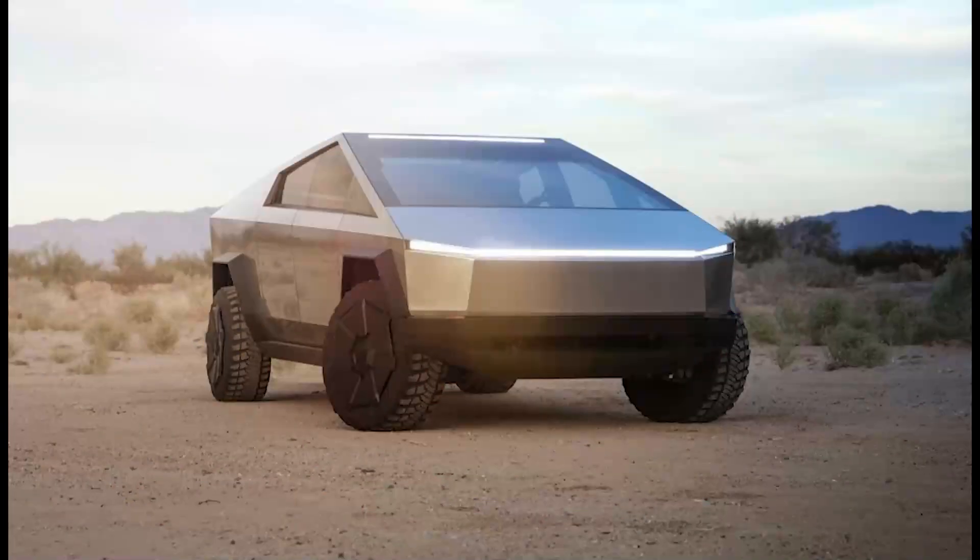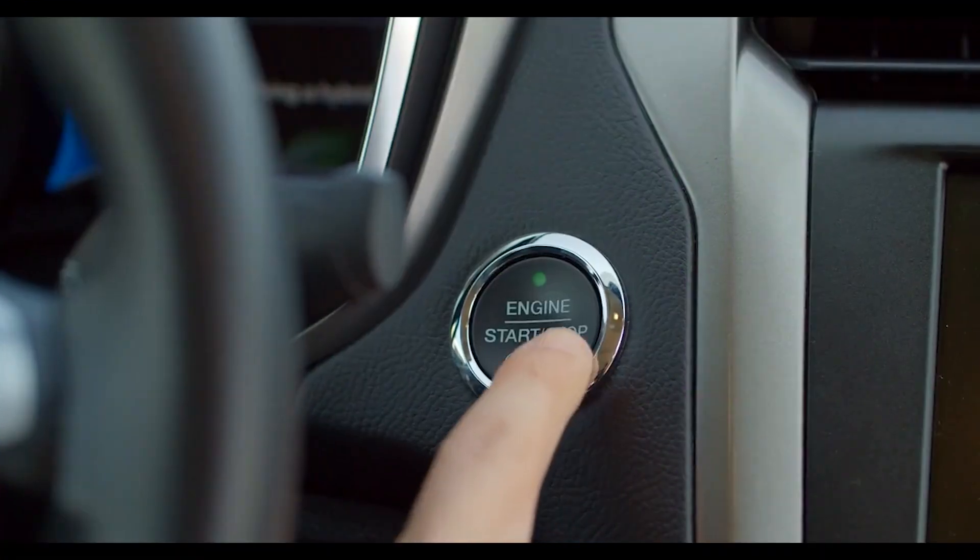It cannot be denied that the yet-to-be-released Cybertruck has exploded the market for electric vehicles.